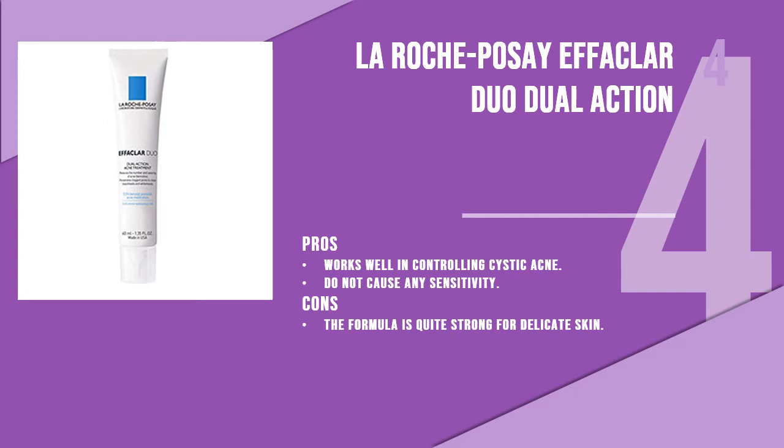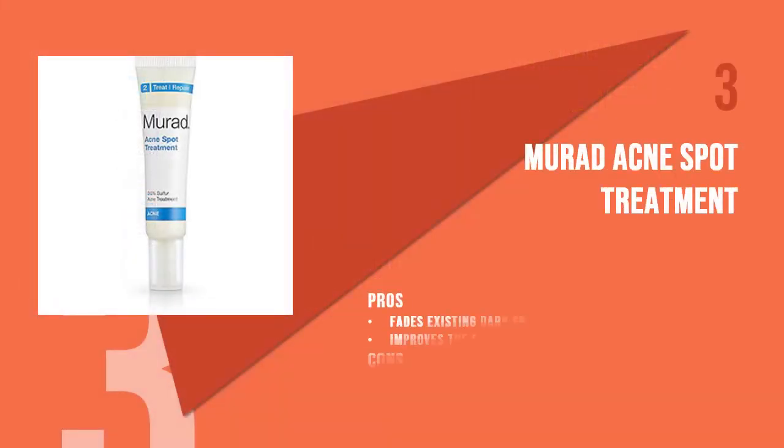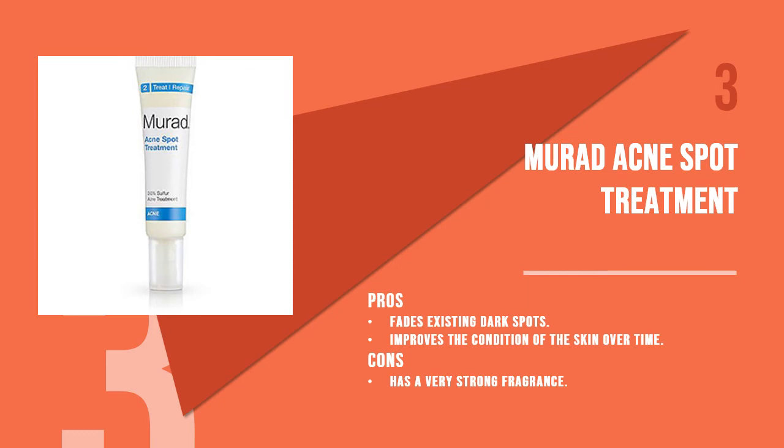Number four is the La Roche-Posay Effaclar Duo Dual Action. La Roche-Posay is one of the most luxurious skincare brands available, and this acne treatment cream is a bestseller. The dual action of this cream not only lightens pimples and acne but also provides mild exfoliation with LHA to prevent blackheads and pimples.